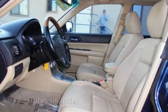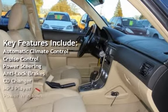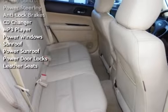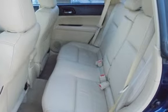Key features include: automatic climate control, cruise control, power steering, anti-lock brakes, CD changer, MP3 player, power windows, power sunroof, power door locks, and leather seats.